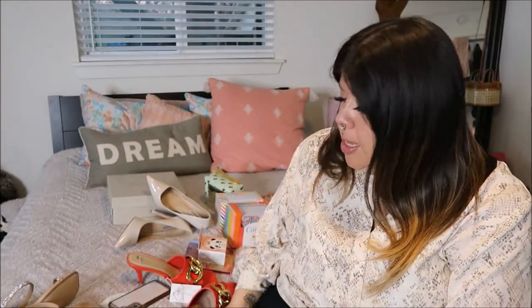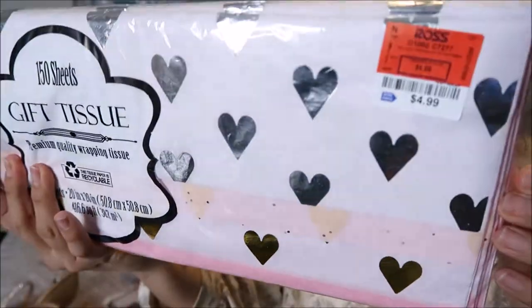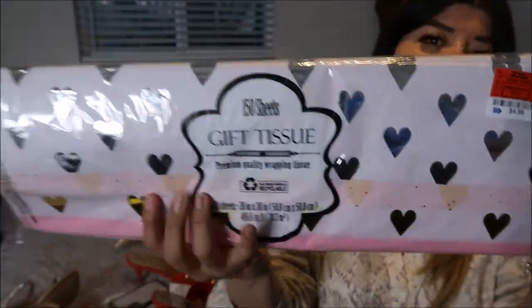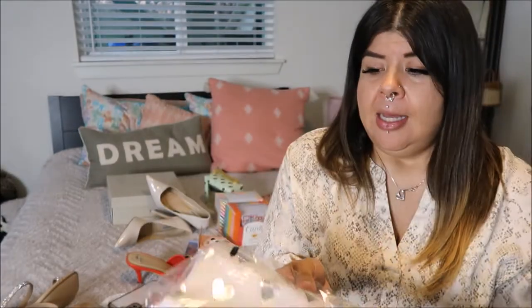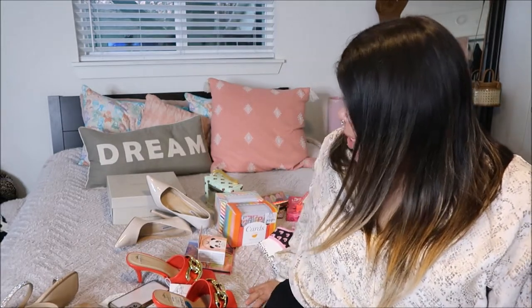The next thing I have is some tissue paper. I picked this up for my Poshmark business — I like to wrap everything really nicely. It's perfect for Valentine's but I also just love sending cute packaging, so I'll definitely be using that.